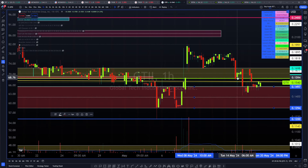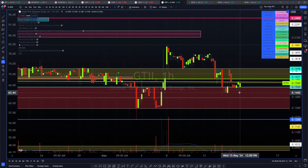This area was converting to support — we were supporting here repeatedly. Now we've failed it and now it's resisting. This usually means there could be a continuation to the downside. This also looks like a bear flag here, which could indicate further continuation to the downside.